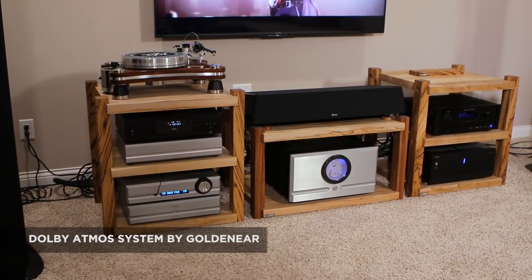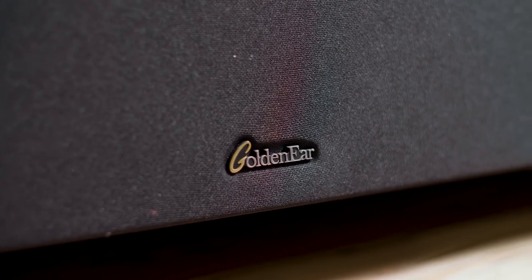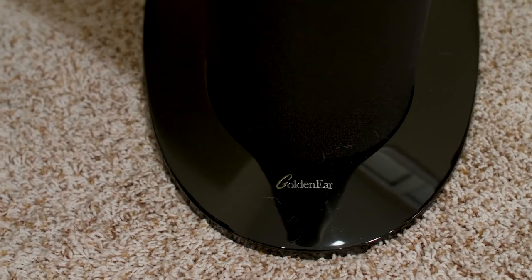Hi, this is Todd with Secrets of Home Theater and High Fidelity. Today we're going to be taking a close look at a complete Dolby Atmos system by GoldenEar. GoldenEar — if you've been around the last five years in the audio industry — you know that they have been coming out with some of the top-of-the-line products on the market at a very affordable price, relatively speaking to some of the stratospheric prices that are out there. You get a tremendous amount of bang for your buck. We went to the Axpona show in Chicago in April.